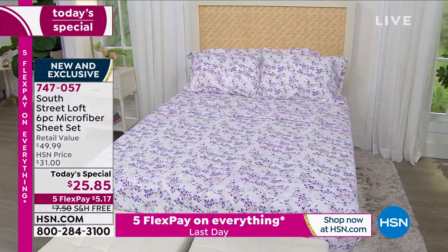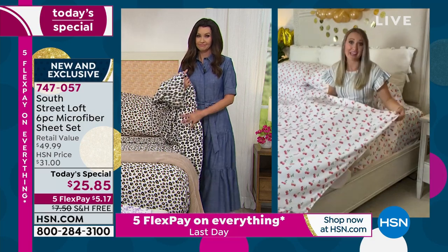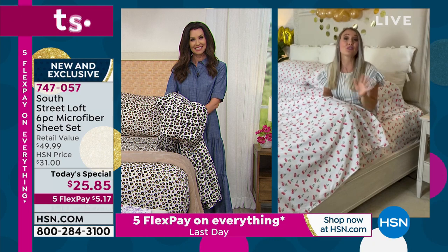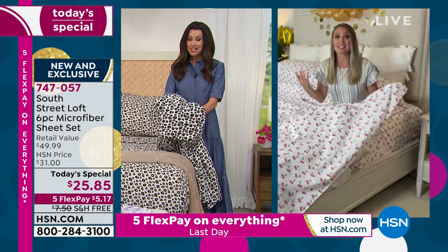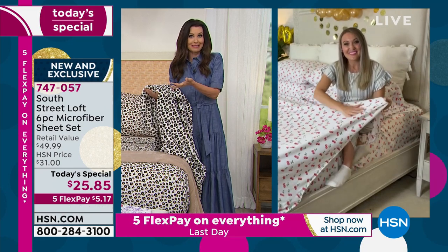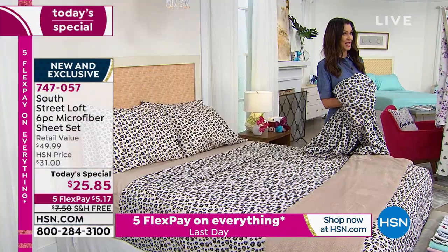The prints are exclusive to HSN — if you fall in love with one, scoop it up because you won't find them anywhere else. Our design team has impeccable taste, so you're seeing trend-setting options, not just on-trend colors. Whether you do coastal, exotic, shabby chic, cottage, or something wild, there's something for you today for five dollars and change.